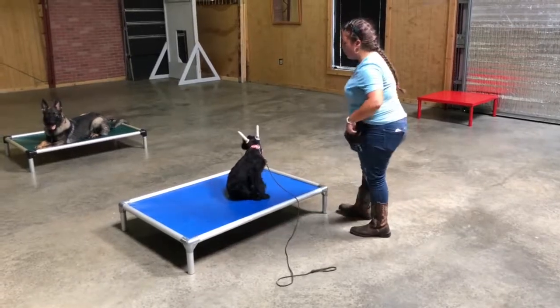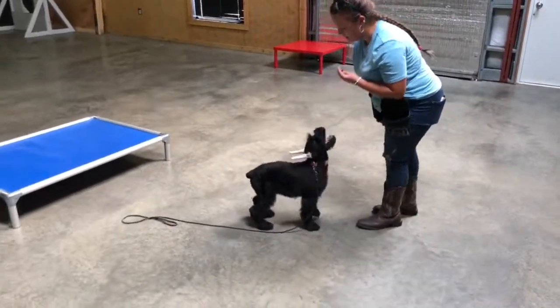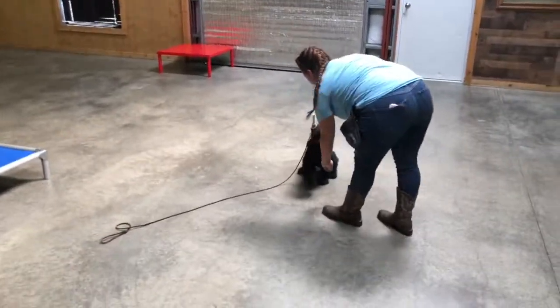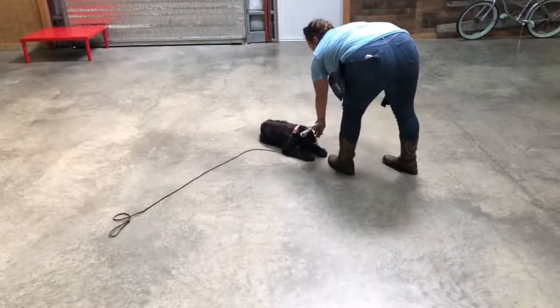She knows a lot of behaviors — bark on command and a little wave. You can see her puppy raiser, mom's crippled up from a broken hand, but she's going to work her left-handed for us today just to show us how cool Tia is. Down, shake hands, roll over.